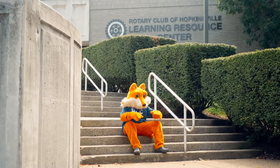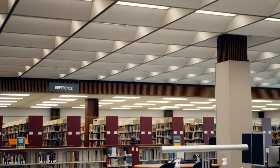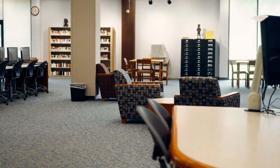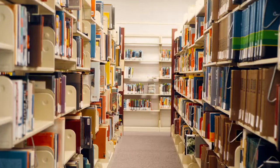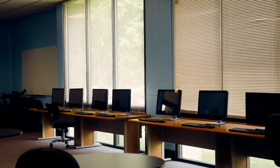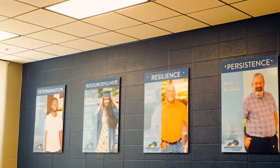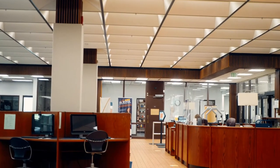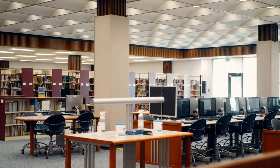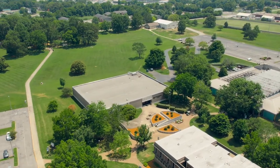Our next stop is the Rotary Club of Hopkinsville Learning Resource Center. This student center area is named for the local civic club and major college donor. The Rotary Club of Hopkinsville LRC houses HCC's library, a computer lab, academic success center — where students can go for tutoring and assistance in math, English, and more — and student support services program, which provides additional tutoring services, transfer assistance, and additional grant funds to qualifying students.